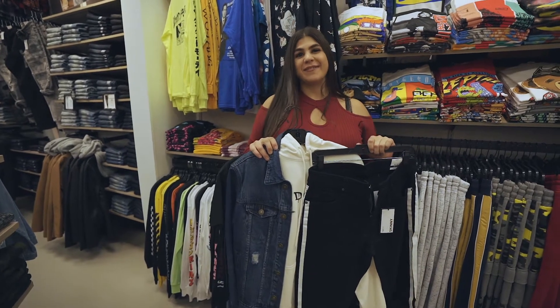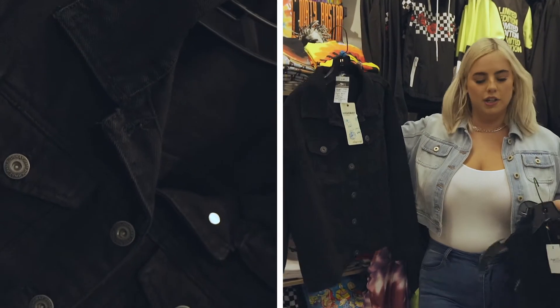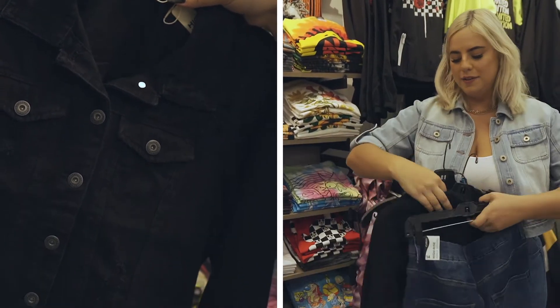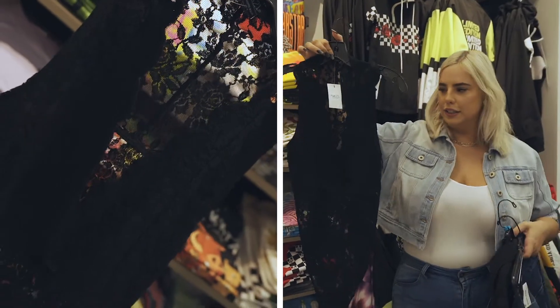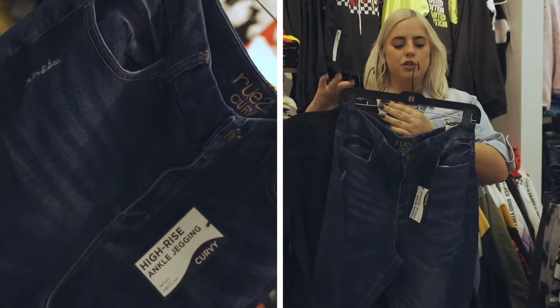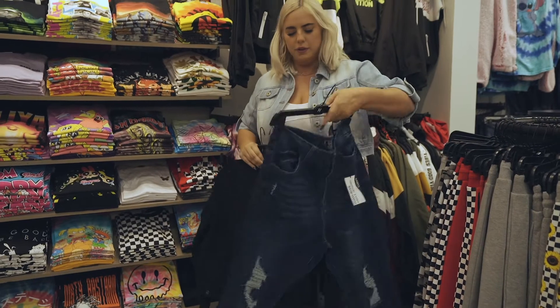I had Belle, and Belle doesn't like to wear much color — she kind of likes black. So I got her this black jean jacket, and it's cropped, which she likes. She likes to show off her waistline. I also got her this lacy bodysuit, and then these jeans which are super stretchy and will go in on her waistline and make it look good.